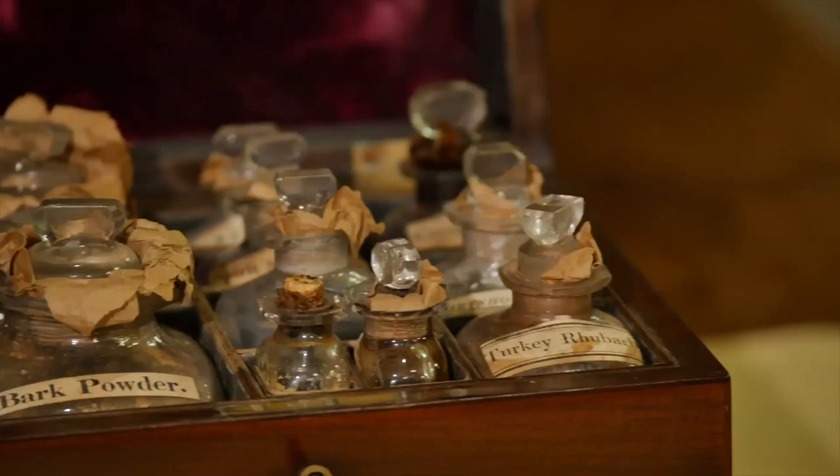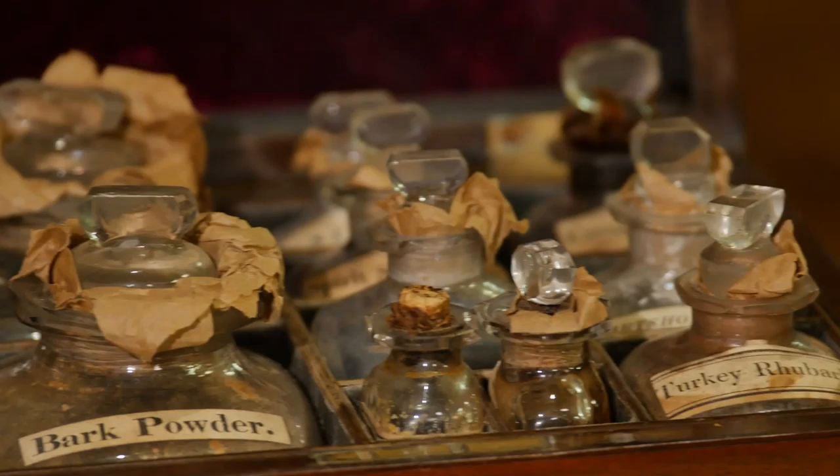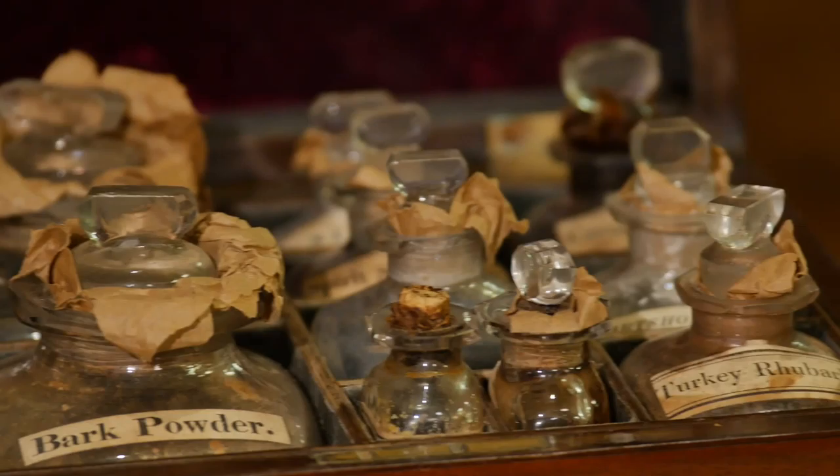Boxes such as these give us a great insight into the development of medical history. Since the 1820s medicine has changed enormously, and there is now much more of a focus on treating the cause of a disease rather than just the symptoms. People are also much more likely to seek pharmaceutical help than to self-medicate at home. Despite this, a lot of the contents of this box, or at least their derivatives, are still used in modern medicine today.